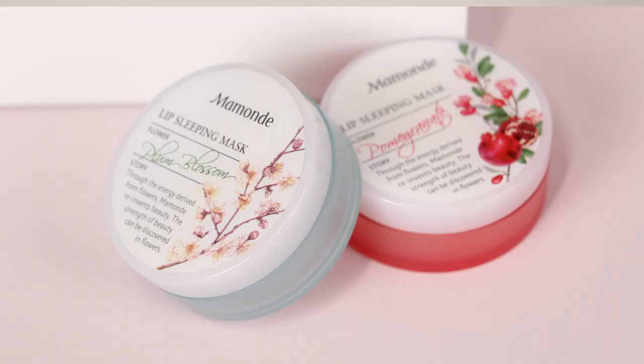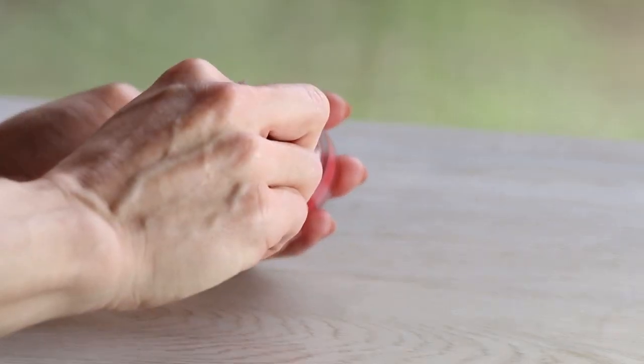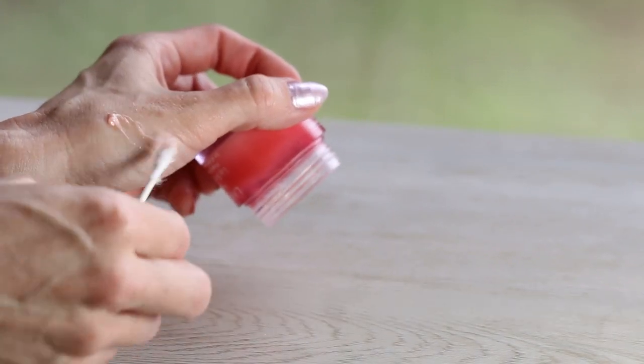I've been obsessed with lip sleeping masks. The best one I've ever used — hands down my personal favorite — was the Maman lip sleeping mask, but they're not selling it anymore. The closest alternative is the Laneige lip sleeping mask, which is very popular. It comes with a little scooper, which I lost, so sometimes I use a Q-tip to scoop it since the jar is deep. You get a lot of product and it feels amazing. I still prefer the Maman one, and I've been testing a bunch of different lip sleeping masks from different brands and price points — I'll do a separate video on those. But overall, Laneige is the winner so far.